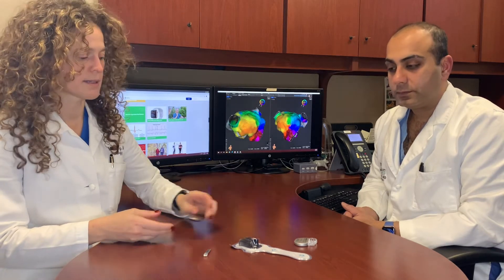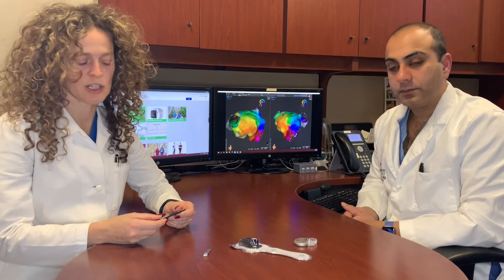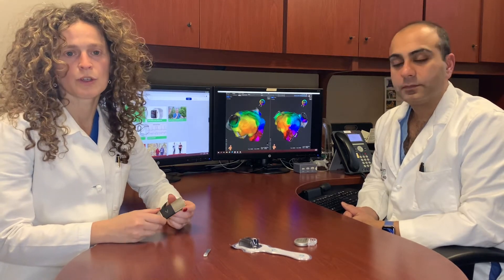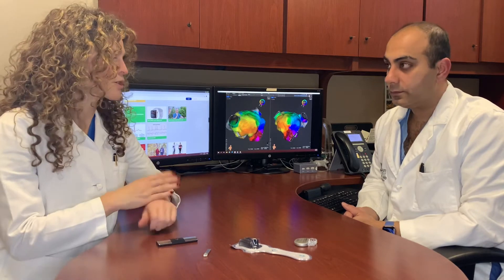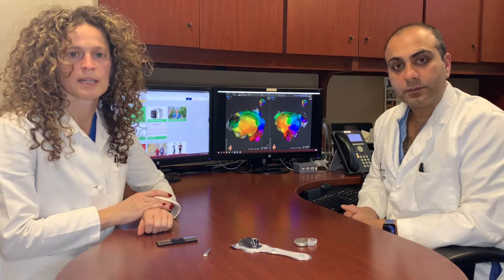If a patient wants to monitor their rhythm anytime they have symptoms, the Cardia is the cheapest device and they just need to use their fingers to get an EKG. The problem is that you may not always have it on you. Most people wear their watch whether they're working out, at the beach, or at a restaurant, so as soon as they feel symptoms they can check an EKG and in 30 seconds they've had a recording.